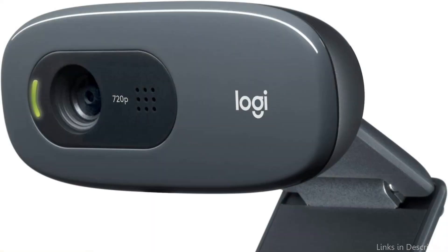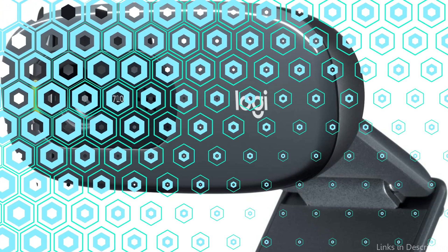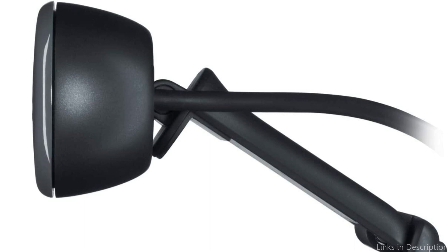It also comes with a built-in microphone that delivers clear audio. Overall, this webcam is a solid choice for video chatting, video conferencing, or streaming on a budget.